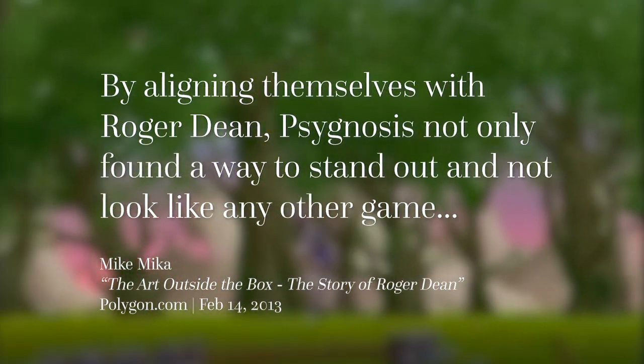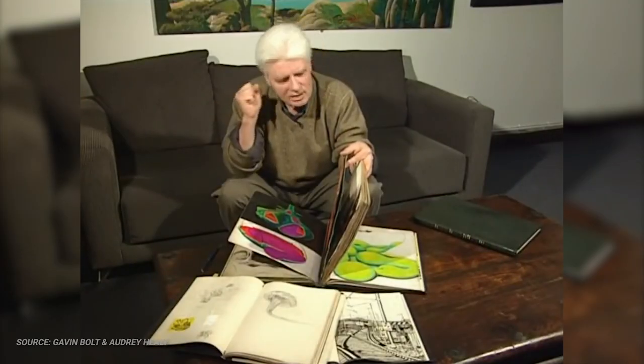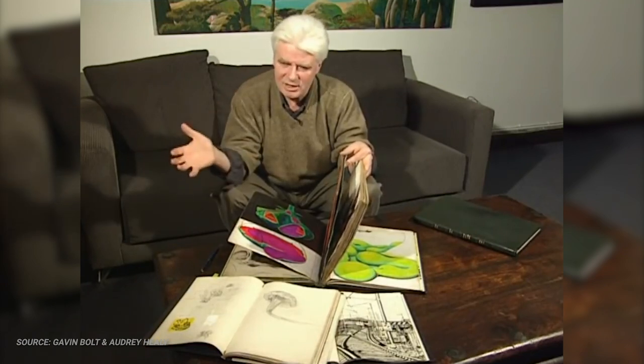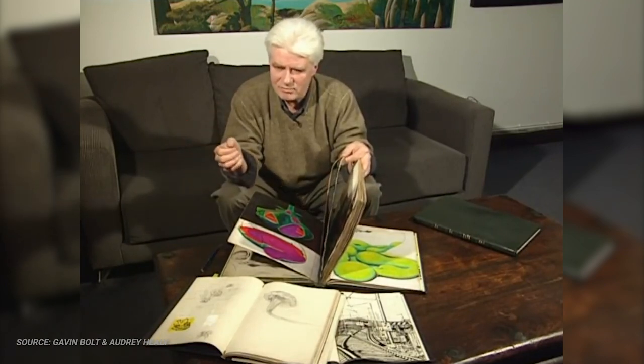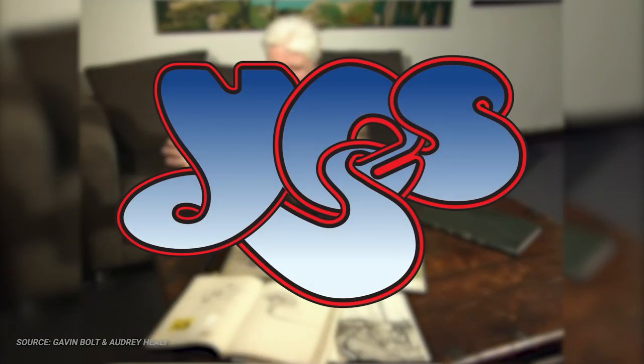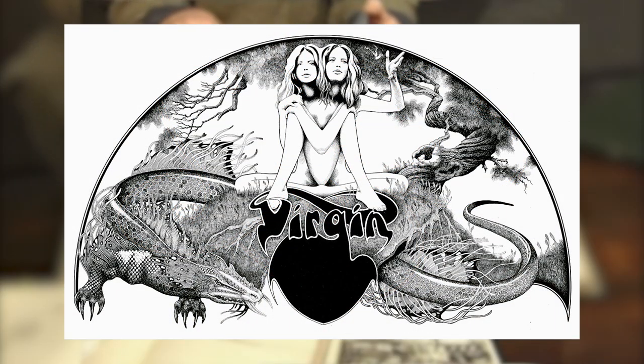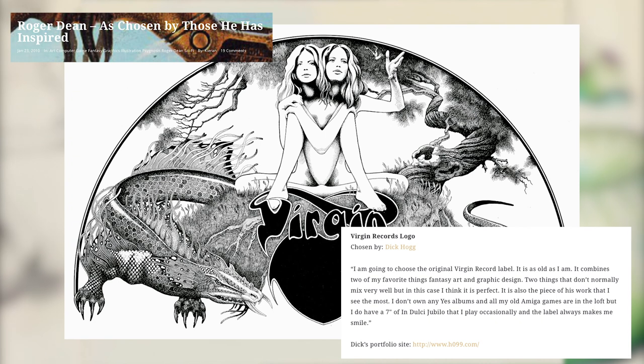By aligning themselves with Roger Dean, Psygnosis not only found a way to stand out and not look like any other game on the shelf, they also inherited, by association, the prestige that came along with Roger's work. That prestige was several decades' worth of jaw-dropping album covers spread across millions of records, and a handful of instantly recognizable logos — chief among them the famous bubble logo for Yes, and a rather trippy logo for Virgin Records, cited as a favorite by Wilmot's Warehouse creator Richard Hogg.